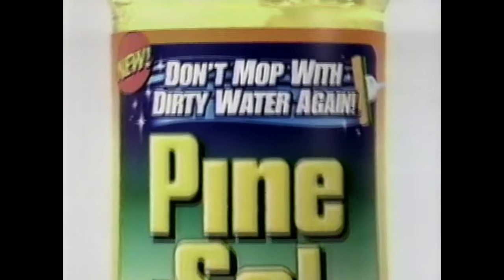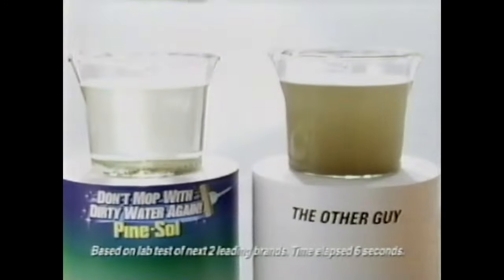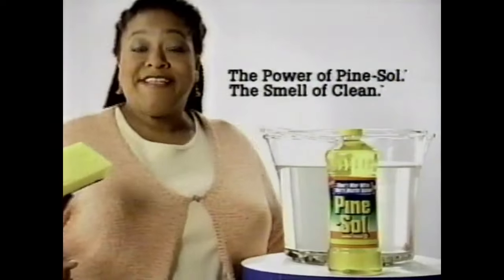Introducing new Pine Sol — don't mop with dirty water again. Only new Pine Sol Cleaner pulls the dirt down to the bottom. So now your mop water looks clean, not dirty. Don't mop with dirty water again — Pine Sol. It's new.